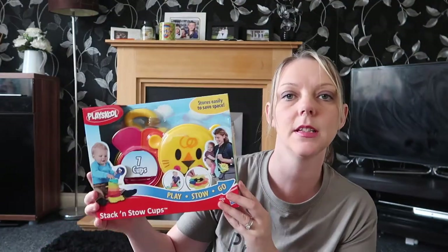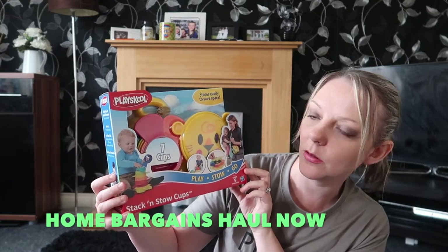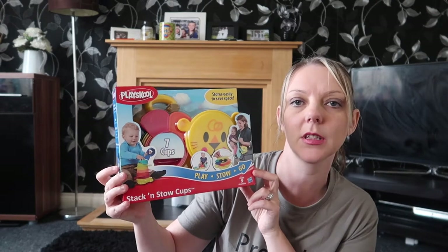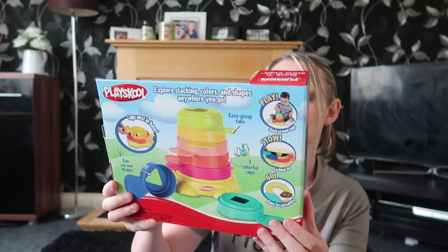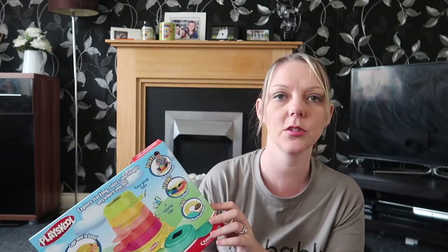The first thing I grabbed from Home Bargains is this little toy for Ellie — it's a Playschool Stack and Stow cups. I bought it so we can take it to my mum's house because she always gets bored. It's cups that nest in a little base and you can build them up. That was £2.99.